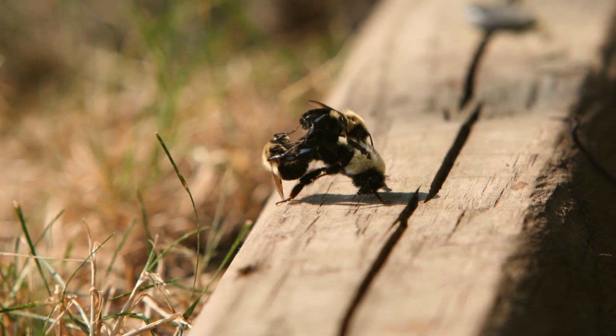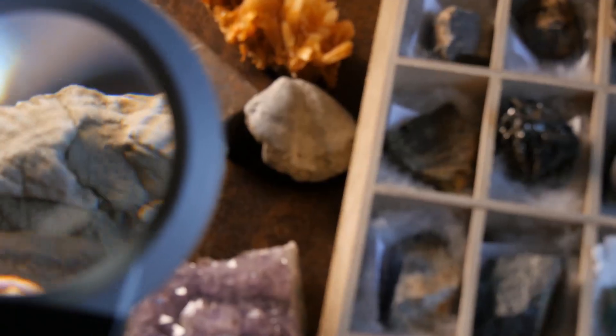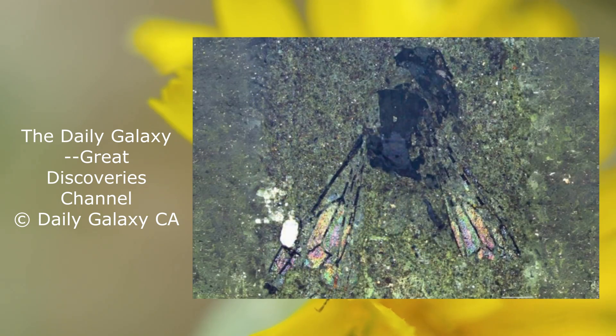This tiny but significant insect, named Lyoproctus otagocolates baridonavani, is offering fresh insights into the ancient ecosystems of the region. Preserved in organic mudstone, this female bee measures just 6.4 millimeters — about a quarter of an inch in length. Despite its size, this fossil reveals a wealth of evolutionary history.